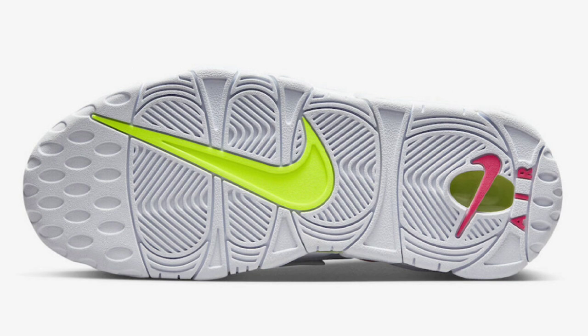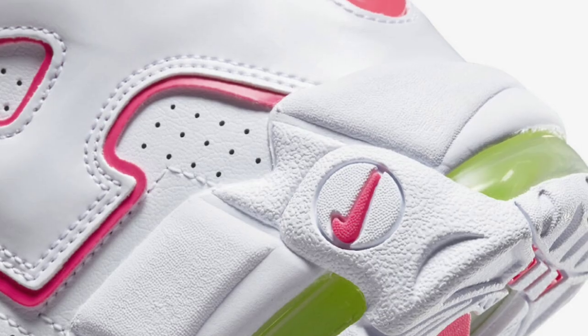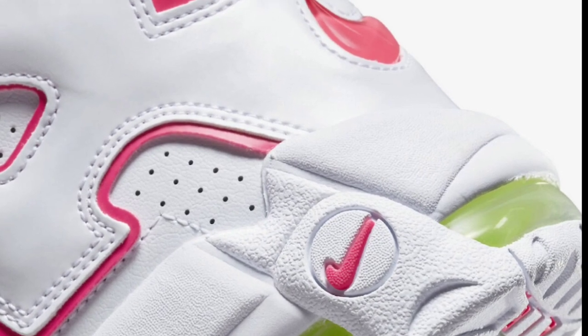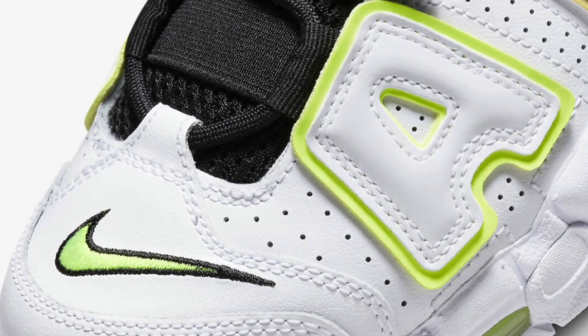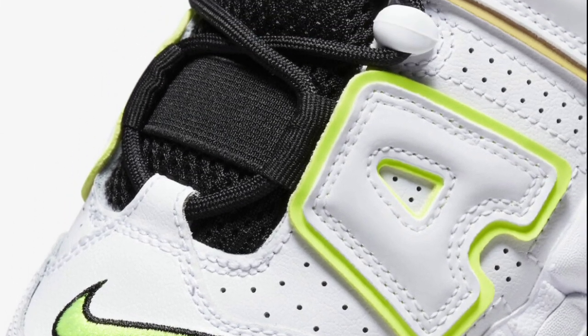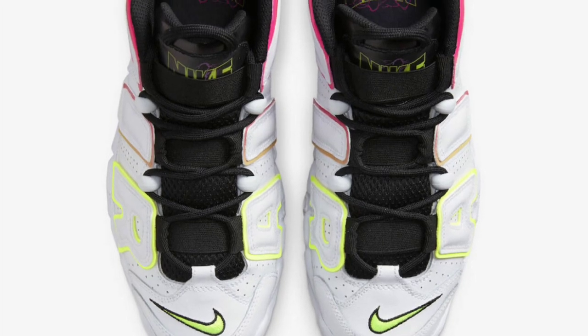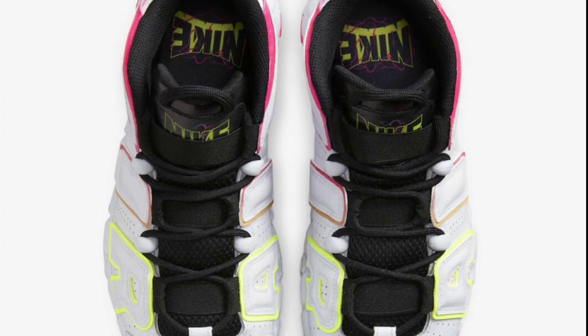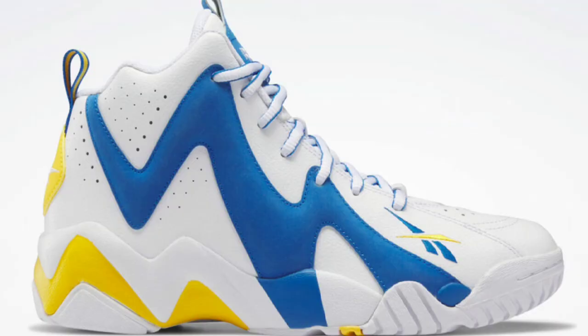Next up, we have the women's exclusive Nike Air More Tempo Electric dropping for a retail of $170. There was a men's pair in a dominant black colorway. This one for the ladies features an all-white leather upper with perforations, black mesh tongues, volt green and hyper pink outlines on the shoe's air block lettering, and electric graphics on the tongue and insole branding. Pretty unique — let me know how you feel about these in the comments below.